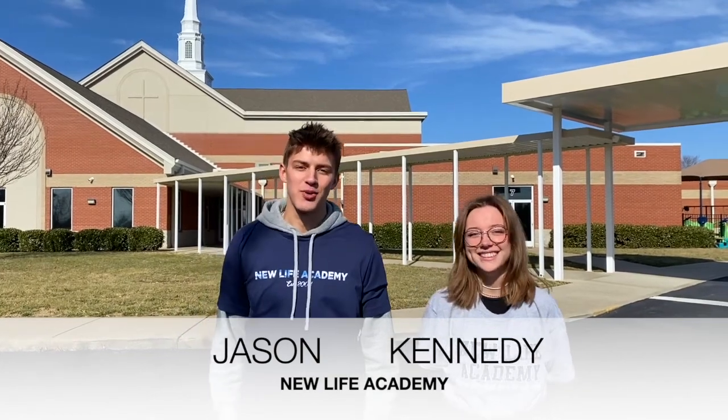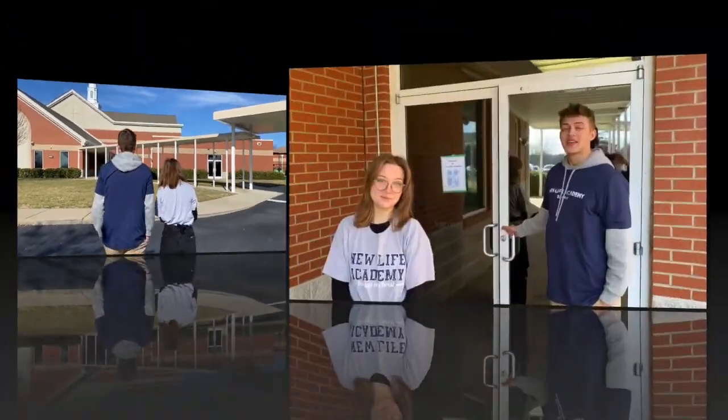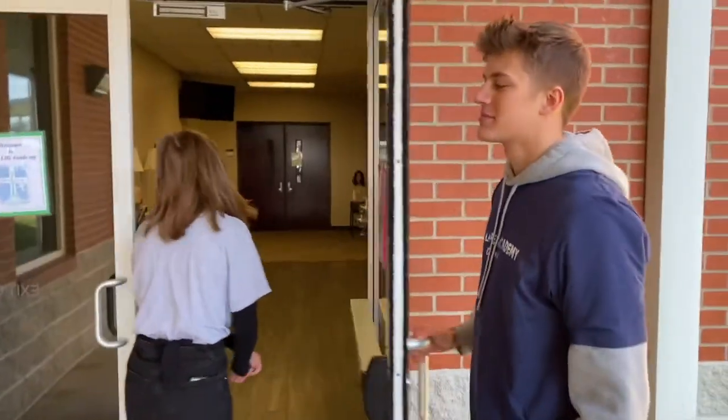Hi, I'm Jason and I'm Kennedy, and this is Victory Baptist where New Life Academy meets every Monday. Follow us and we'll show you around. This is the entrance to New Life Academy. The monitor keeps track of where we're all supposed to be at what time.